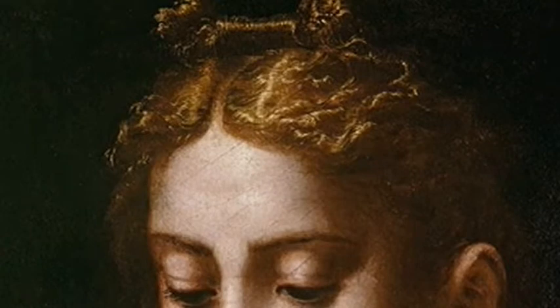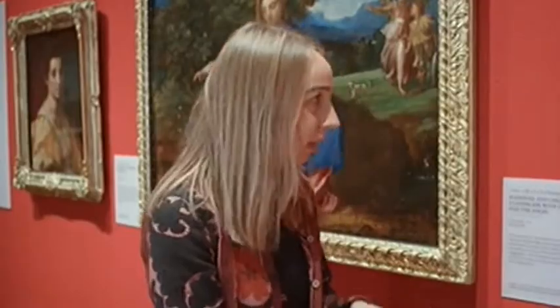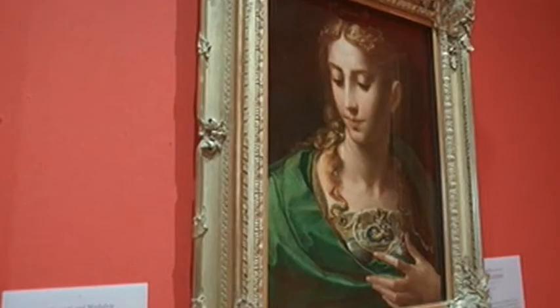It almost resembles spun gold. And the light is really striking in this painting as well — the way that she recedes into the dark background, as if it's sort of celestial.